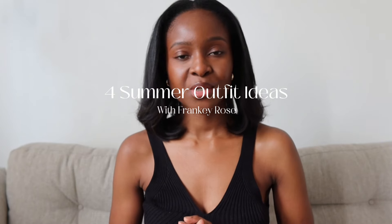Hey guys, how are you all doing? Welcome to another YouTube video — my name is Frankie and today I wanted to show you four looks that I've been enjoying to wear recently, and I really do hope you enjoy this video.